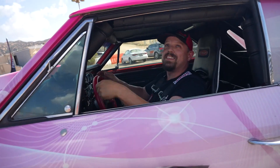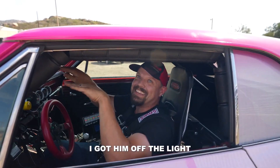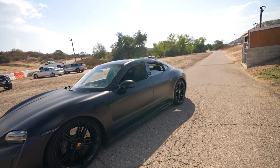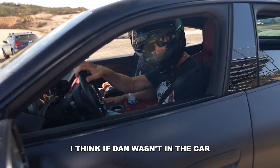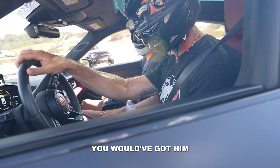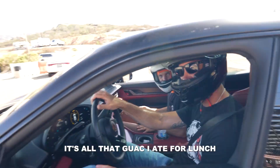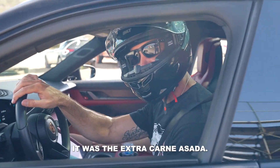You got a 682, he got a 684. I got him off the light. I think if Dan wasn't in the car, you would have gotten him. Pretty close — it was a 684, he got a 682. No way! It's all that guac I ate for lunch. That's right, it was the extra carne asada.